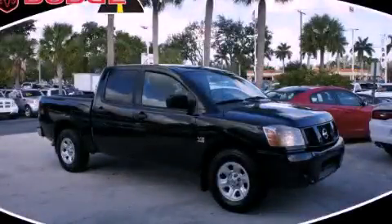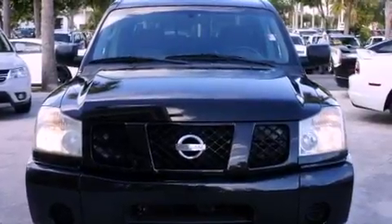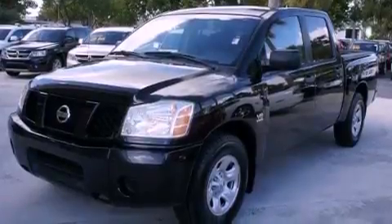This is a 2004 Nissan Titan. It has what you need for work as well as what you want for play. It features a 5.6-liter, eight-cylinder engine and an automatic transmission.